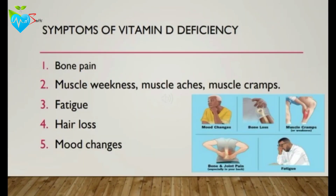What are the symptoms of vitamin D deficiency? How do you know that you may have vitamin D deficiency? You may experience some bone pain, muscle aches, fatigue, hair loss, and some mood changes.